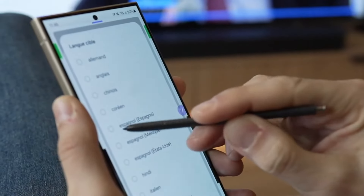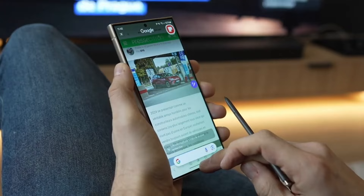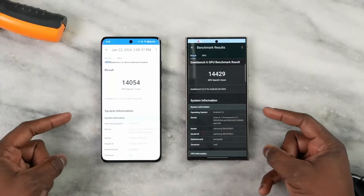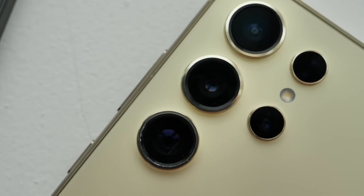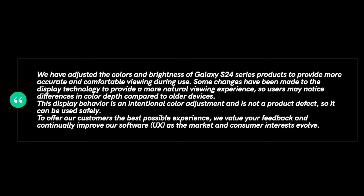In a new statement, Samsung has indicated that the changes to the vivid profile are intentional and meant to provide a more natural experience. The company went on to specify that the reported behavior is not a defect, seemingly ruling out the Gorilla Glass Armor display as a potential cause. The full statement's phrasing doesn't entirely rule out a potential shift in direction.